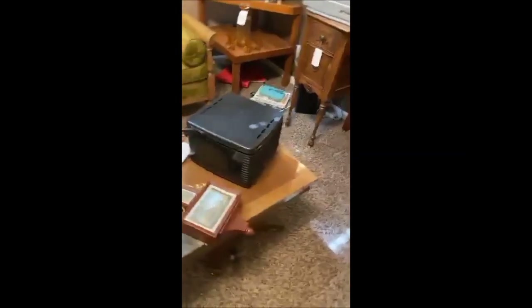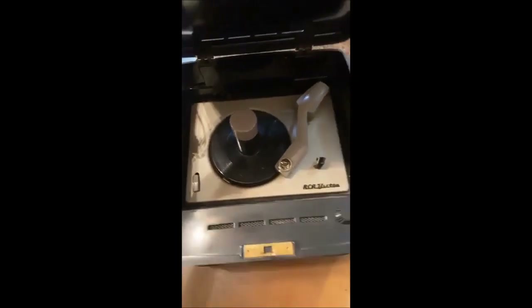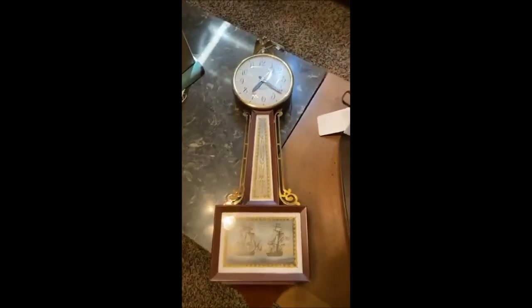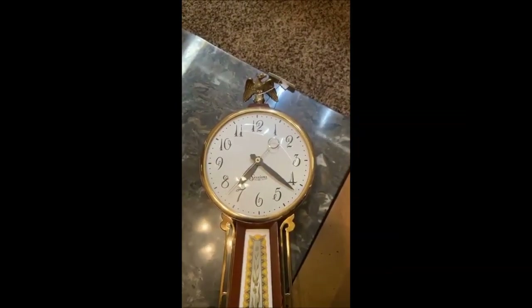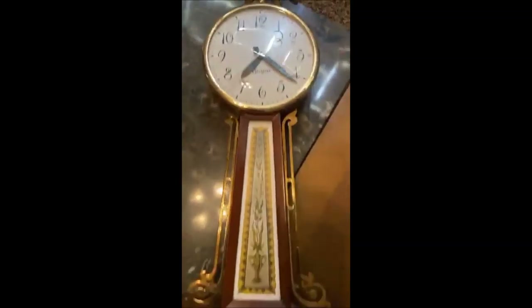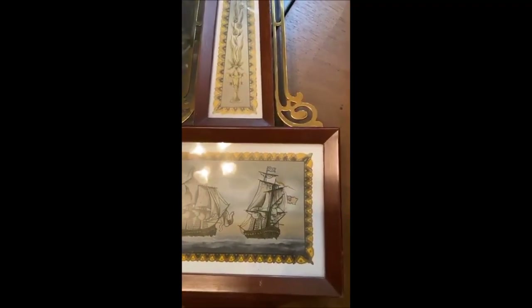We have our vintage RCA Victor Victrola — a very cool little record player that folds right up with a handle to carry it from one friend's to the next. We also have a couple Sessions clocks — they are electric and corded. One features a beautiful nautical scene that would go great with that nautical-style spindle table.